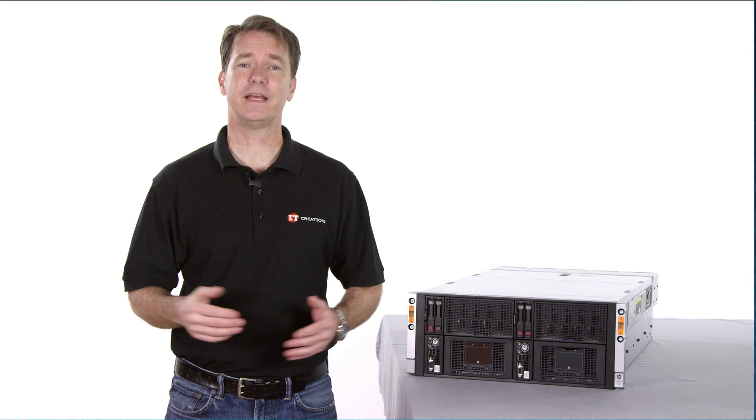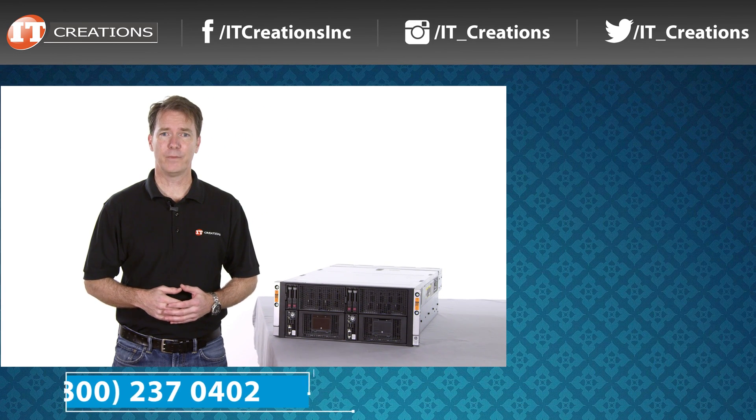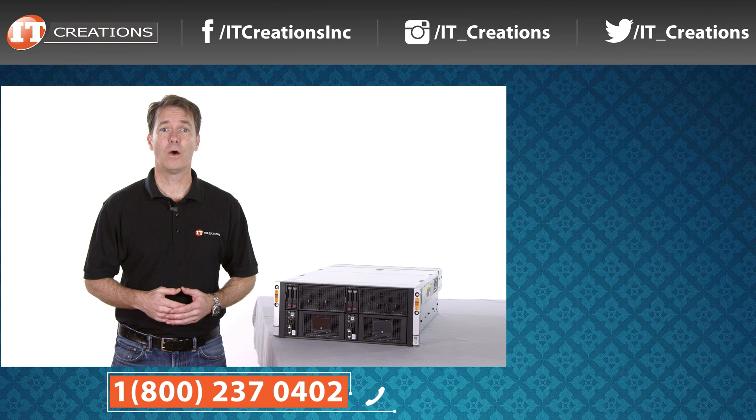We hope you enjoyed our review of the SL4540 Gen 8 server. We've included a few links in the description below if you're interested in seeing pricing or more information on this system. If you have any questions on this server or any other, post your comments in the section below. Like, subscribe and comment. I'm Doug Stumann and thanks for watching.